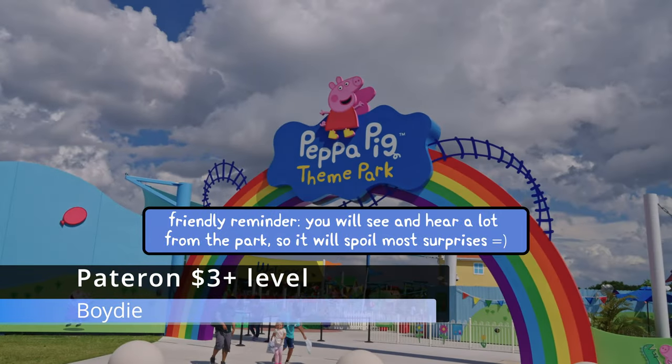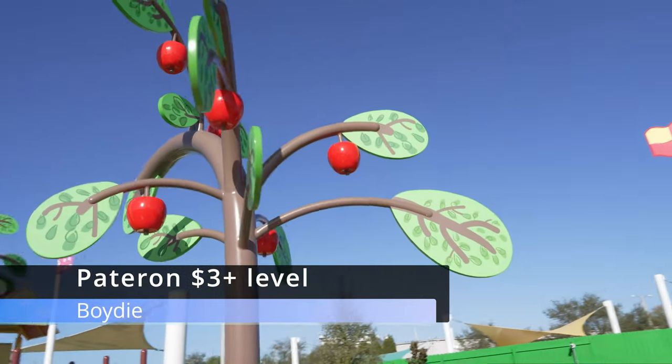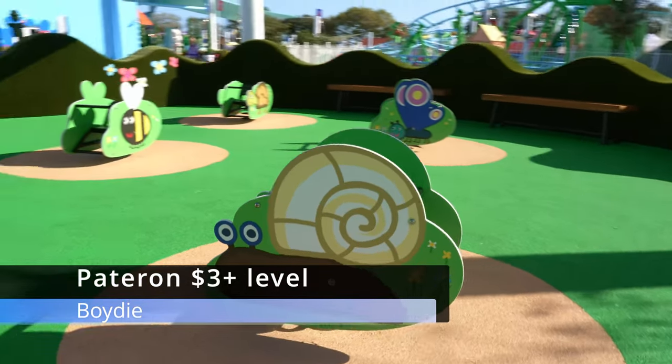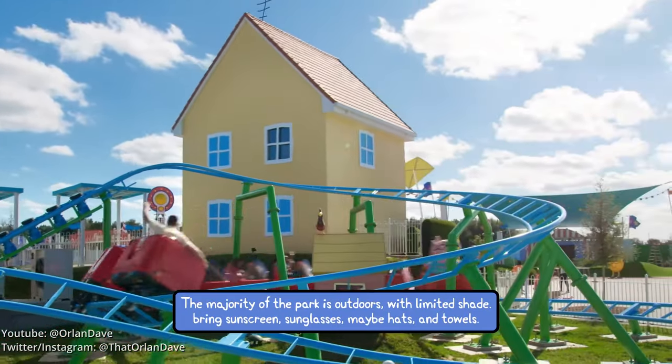Peppa Pig Theme Park is located just a few kids' steps away from Legoland Florida Resort. This is a separately ticketed theme park, not just a themed area. Every aspect of this park has been created for preschoolers, but never at the expense of an enjoyable time for everybody — even if you don't have your own little piggies.